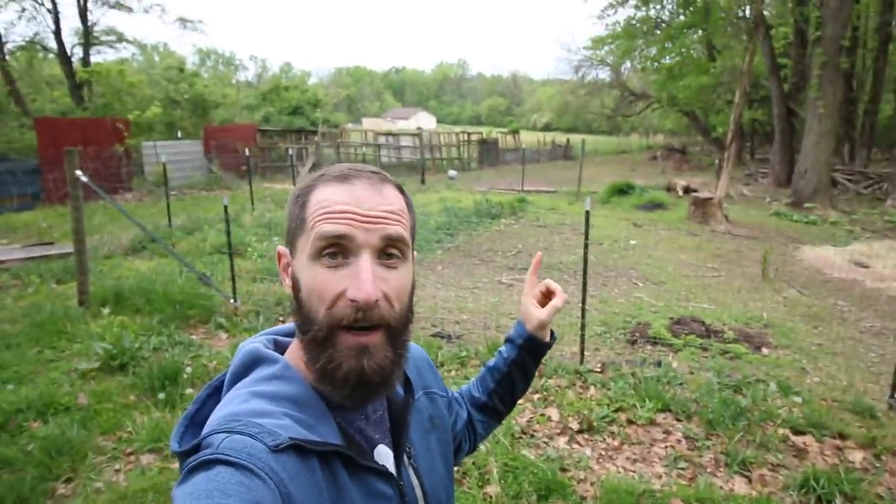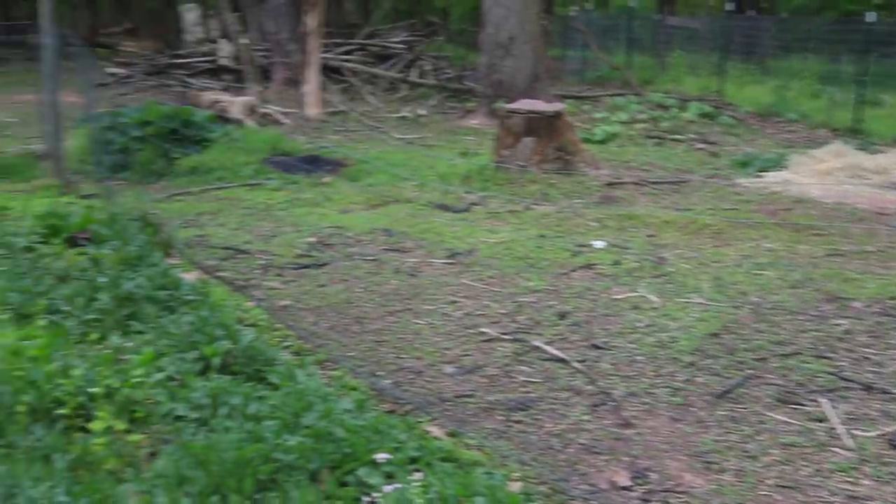In order to understand where we're at and how meaningful it is to us, you have to understand where we came from first. So let's take a look at the old garden area. Our old garden area is right here behind me. This is the top corner of our property, and we thought this was going to be a fantastic place to have a garden. The water source is way over there, and trying to get water over here was not the easiest thing in the world to do.